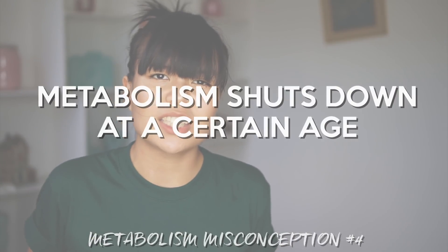Metabolism shuts down at a certain age. While metabolism does slow down as you age, it does not quit or completely stop, and it's not an incredibly significant amount. Other things that slow down your metabolism include inactivity, body composition, loss of muscle, and hormones.